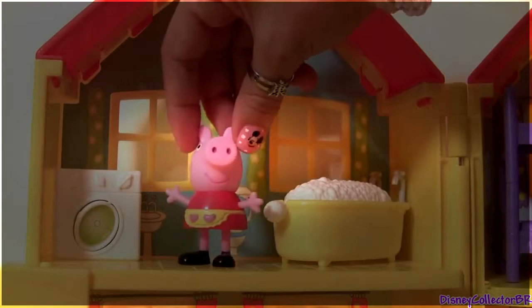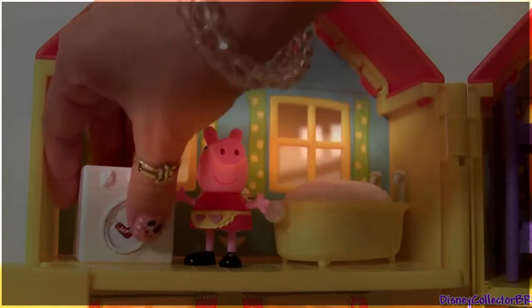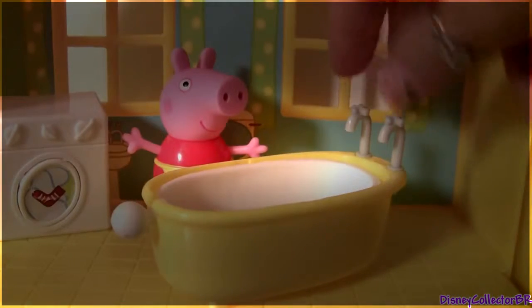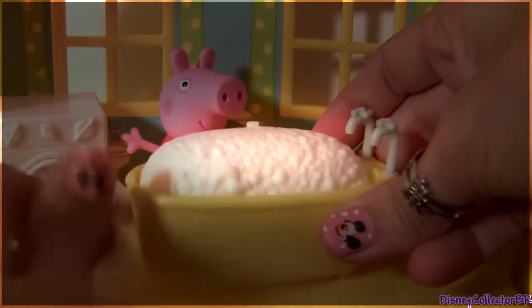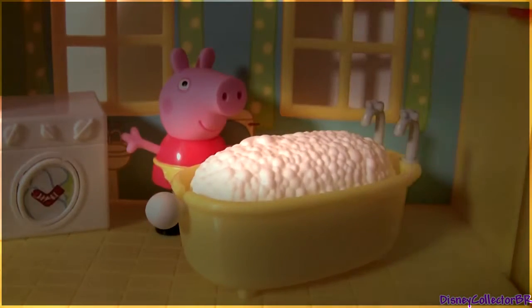Hey Peppa, let's do the laundry. Okay. Time to take a bath. It's ready, look at all the bubbles.